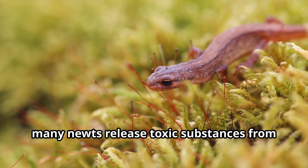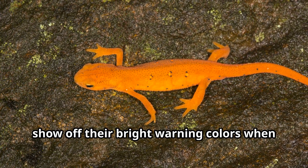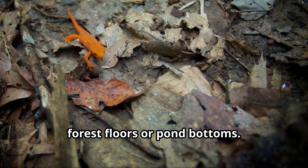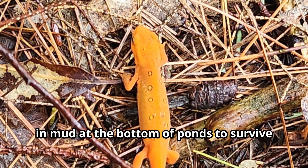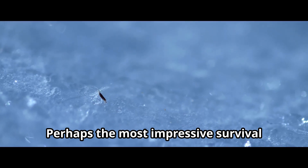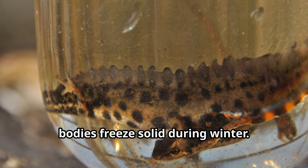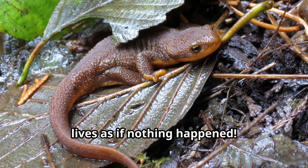When threatened, many newts release toxic substances from special glands in their skin, and some position themselves to show off their bright warning colors. Newts are also masters of disguise — their coloration helps them blend into forest floors or pond bottoms. Many newts become inactive during cold winter months, hiding under logs or burying themselves in mud at the bottom of ponds. Perhaps most impressively, some species can survive having up to 65% of the water in their bodies freeze solid during winter, then thaw out in spring and continue as if nothing happened.